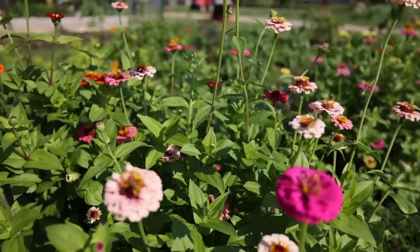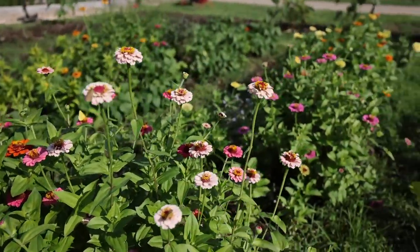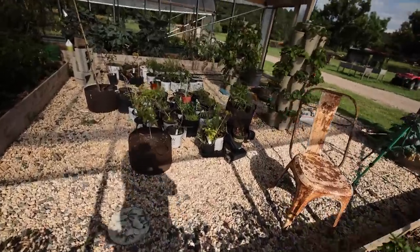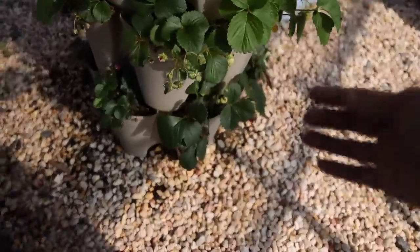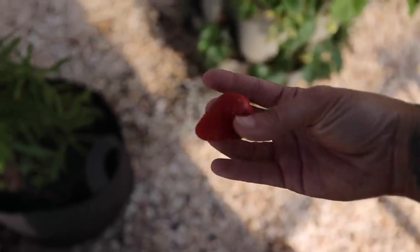Have a good weekend! Look at the pollinators loving these zinnias. Beautiful. Let's pop in here and look at the peppers. Still getting strawberries, which is amazing. I think the shade cloth has really helped this production keep up.